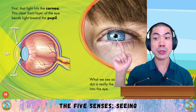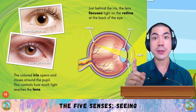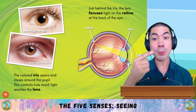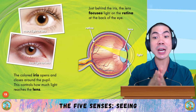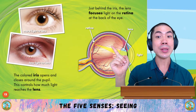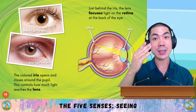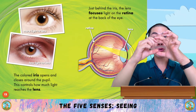What we see as a black dot is really the window into the eye. The coloured iris opens and closes around the pupil. This controls how much light reaches the lens. When there's more light to the lens, the pupil gets bigger. With less light, the pupil gets smaller.